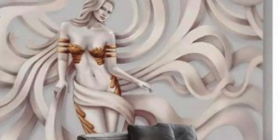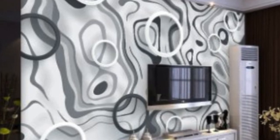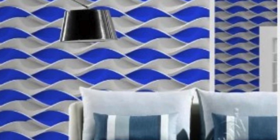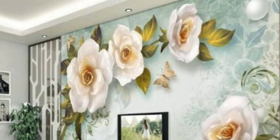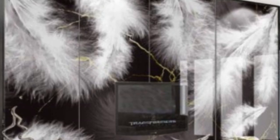The environmental impact of interior design choices has become an increasingly important consideration, and 3D wallpaper has not lagged behind in addressing this concern. Many manufacturers now offer eco-friendly options, utilizing sustainable materials and environmentally conscious production processes. This eco-friendly approach aligns with the growing demand for sustainable and responsible design practices, allowing consumers to minimize their ecological footprint without compromising on style. In the realm of commercial spaces, 3D wallpaper has also found a significant place in branding and creating immersive environments.